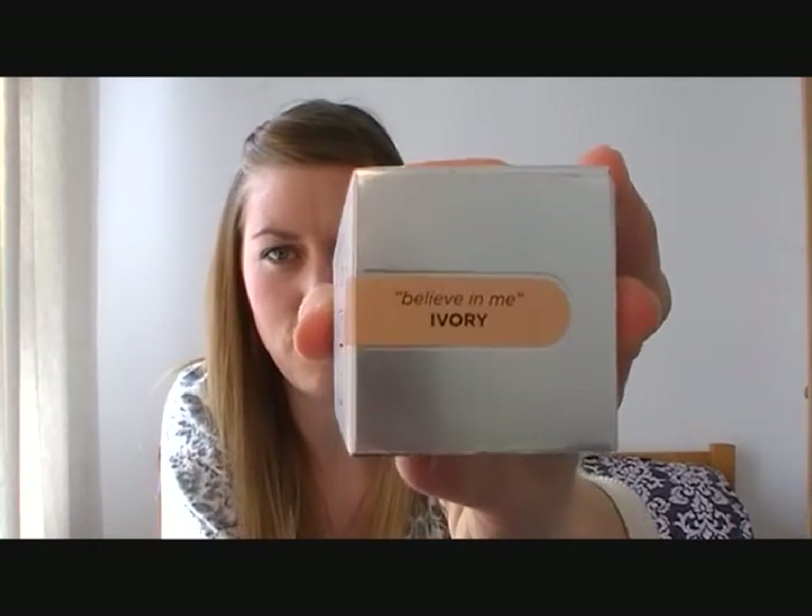I've given it a quick try. I got it in the colour 'Believe Me Ivory' — she said there were two shades of ivory, one more yellow and one more pink, and she matched me to the more pinky one. I do really like it from what I've tried so far, but I've only given it a quick go so I'll keep you updated on that one.